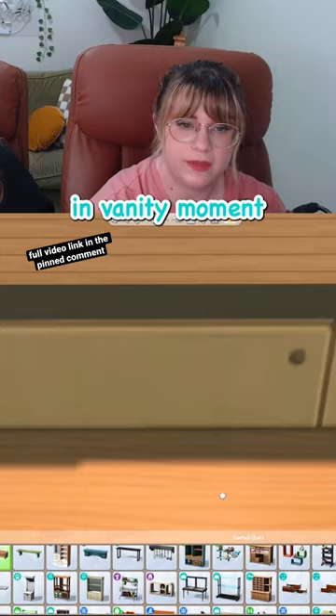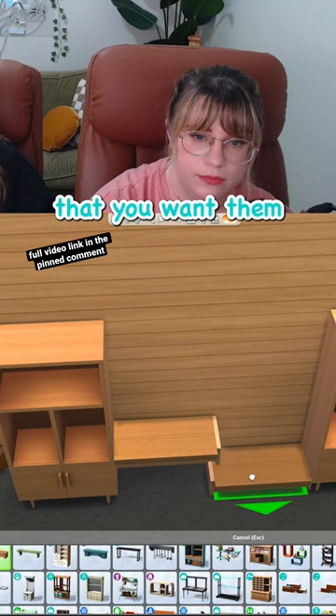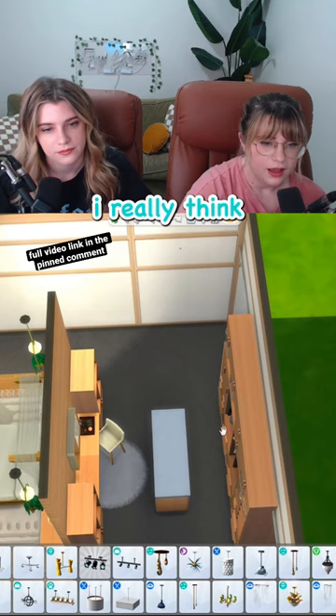You just grab some shelves, press and hold until they're about the height that you want them, then add another one and there you go — a little custom vanity. It doesn't even click or anything.